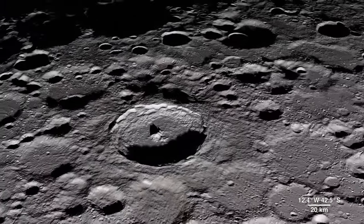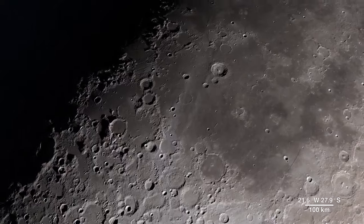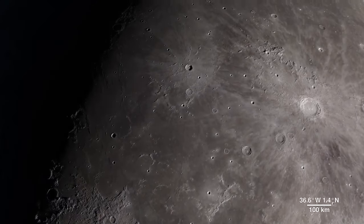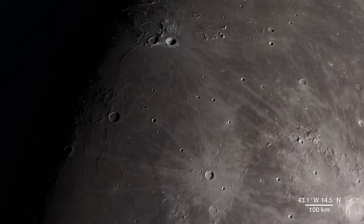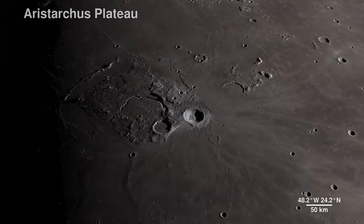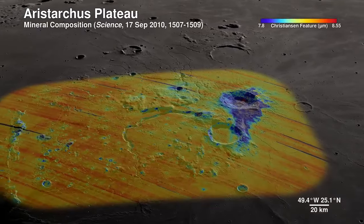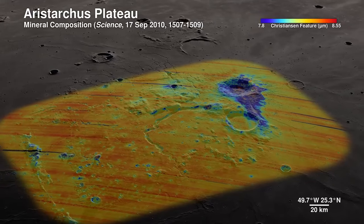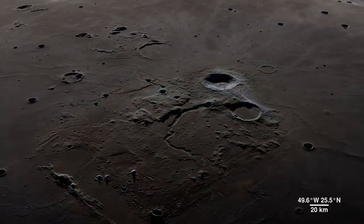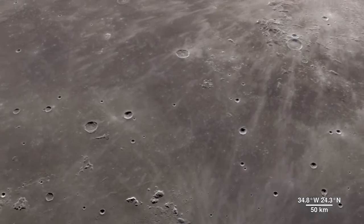Continuing across the Moon's near side, we arrive in an area ripe for future exploration due to the diversity of impact and volcanic materials. It features a prominent crater so bright, it's not only visible through telescopes but also to the naked eye. Welcome to the Aristarchus Plateau. Here, infrared shows the mineral pyroxene in orange and a splash of plagioclase in blue from Aristarchus Crater. This region can tell us a lot about the rich volcanic history of the Moon.